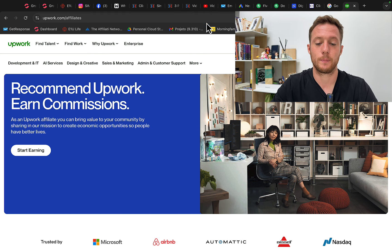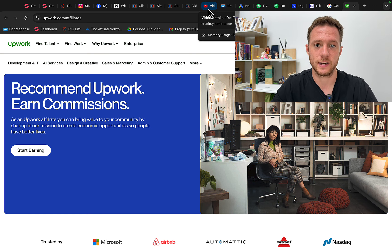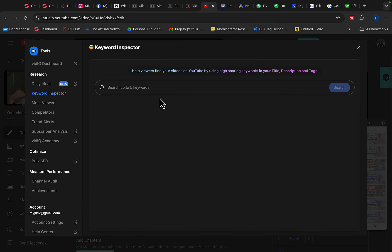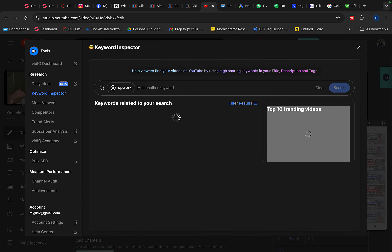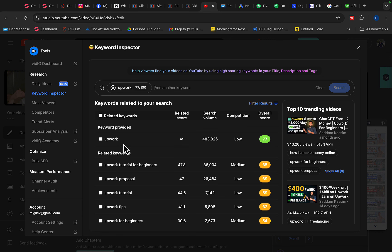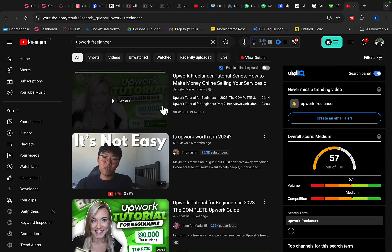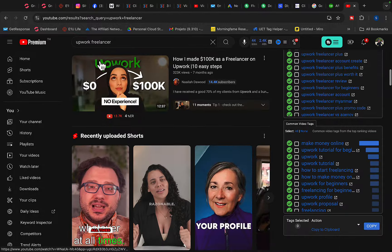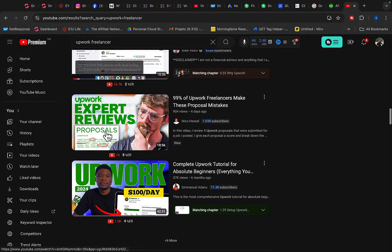Number one way to get traffic is to get advertisements up and running. Go to YouTube and run YouTube video ads, get ranked on YouTube, and get traffic from YouTube. If you go to the YouTube tool called vidIQ and click on Keyword Inspector, type in the keyword Upwork — you will see that every single month almost 500,000 people are searching for Upwork on YouTube. People are looking for Upwork every single day and there are videos getting hundreds of thousands of views.